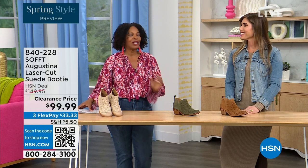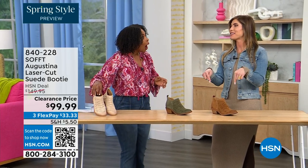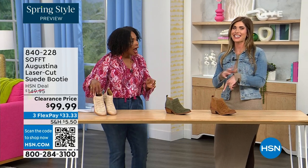It's our spring style preview. I'm so excited for spring. These are actually my favorites of the hour — dare I say it. These are called the Augustina — a laser cut suede booty. I'm just going to tell you right off the bat, they're very limited.